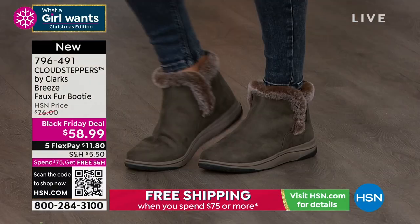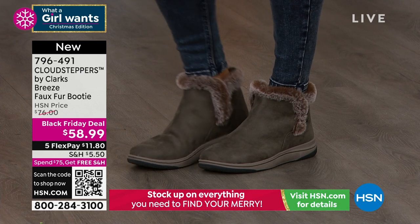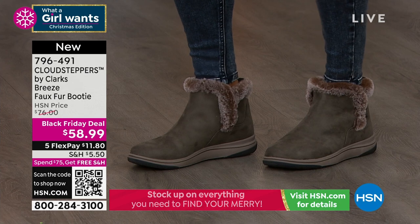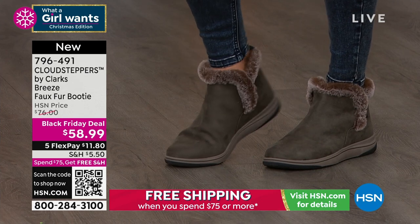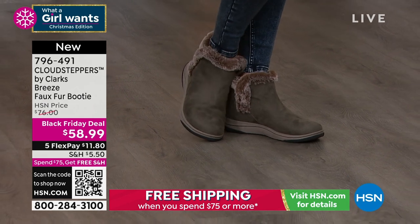So it's like a sneaker and a boot — a snoot, or a beaker. I don't know. Neither one of those sound very good. This is why I'm not in marketing! Then we have it in the olive, which is kind of a pretty color — it's sort of a gray olive, definitely a dark olive.